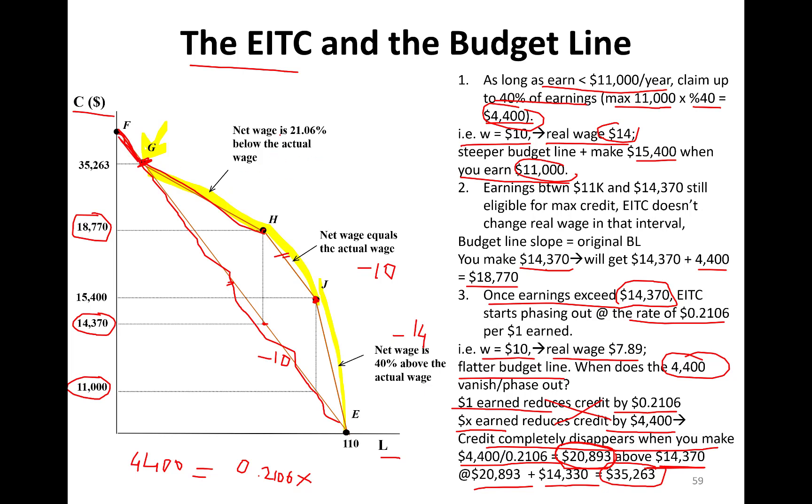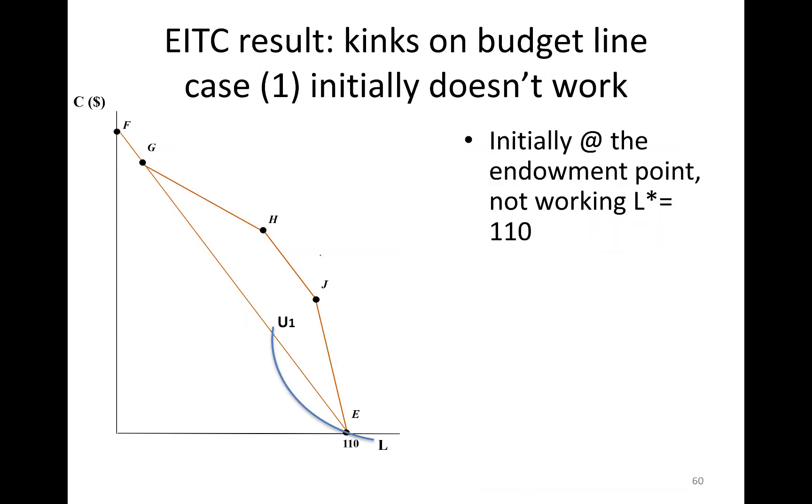In the phase-out region, net wage is 21.06% below the actual wage, so it's negative $7.89. This is what earned income tax credit does to your budget line. The full kinked budget line is now F, G, H, J, and E.